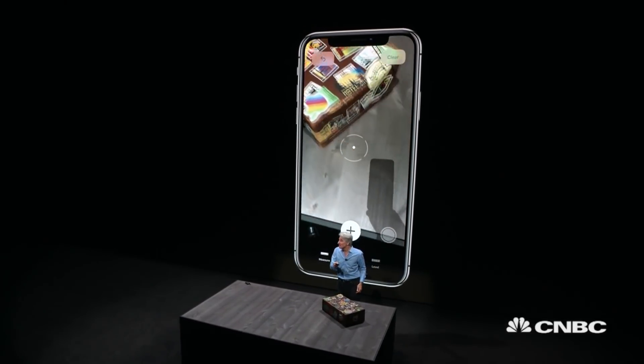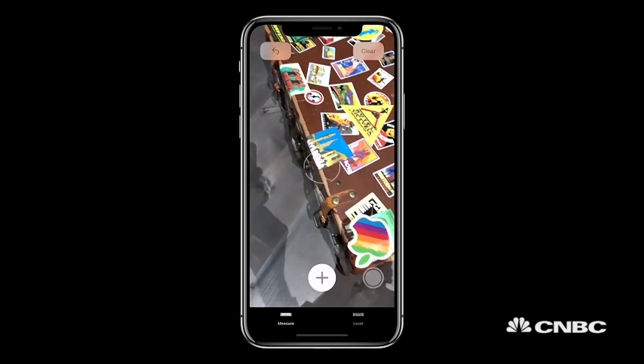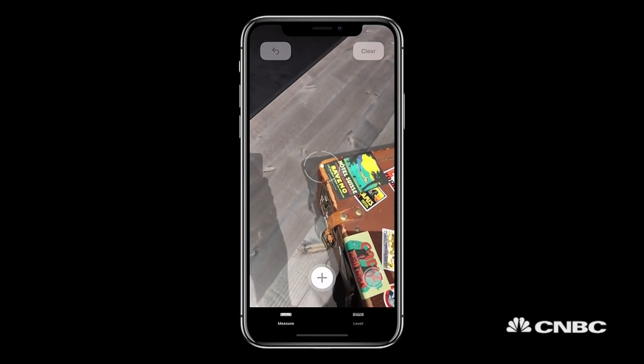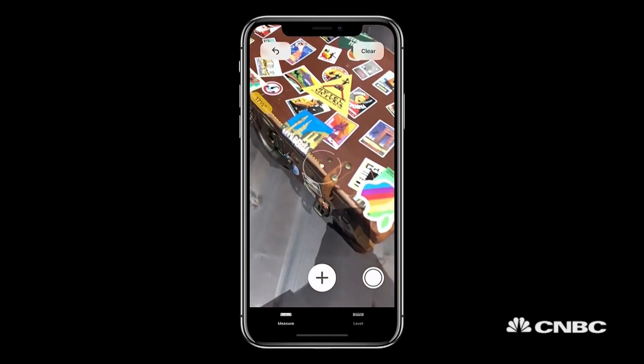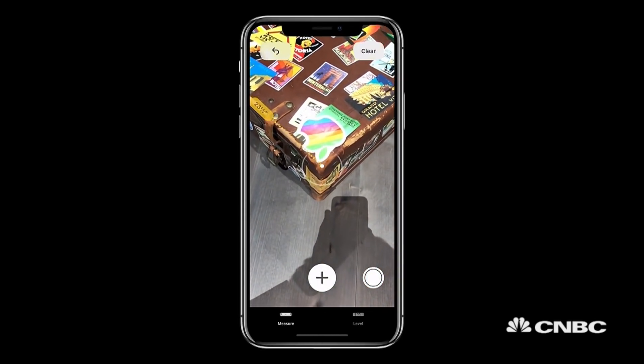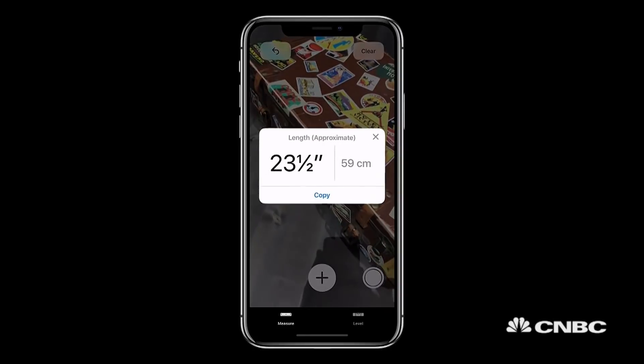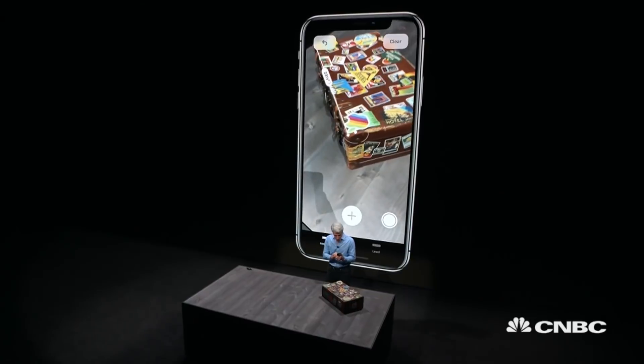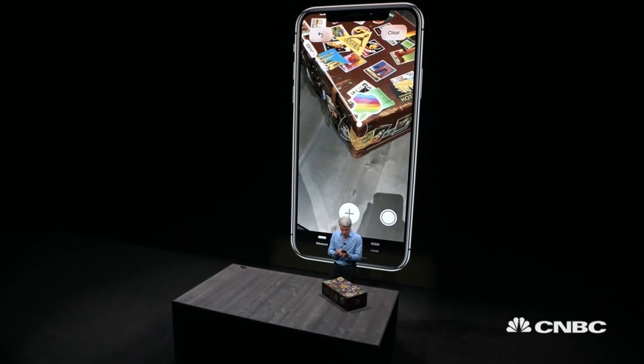I'm actually in the Measure app now. You can see I can easily measure along this suitcase by just tapping and dragging out a line like that. And check that out — it's a measurement. What's really cool is I can extend these measurements.